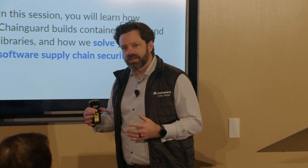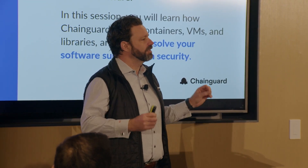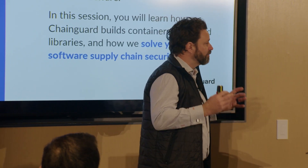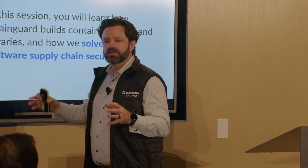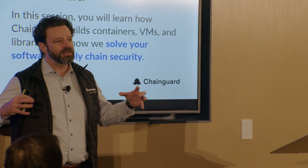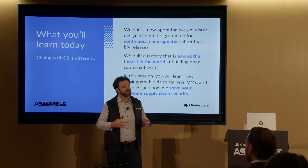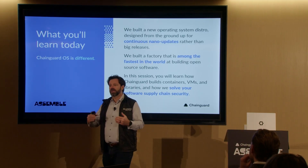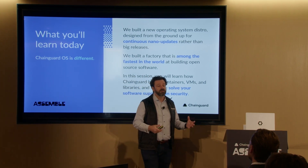At the heart of that is a factory, and we really call it that because flowing through the factory constantly is a ton of inputs: source code, open source code, third-party libraries, compilers, tool chains, scripting languages, runtimes — all of that assimilates together into a software system that our customers can then build and depend on, build their own software on top of, and depend on in production.